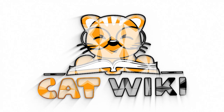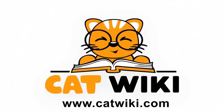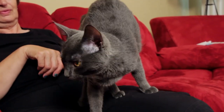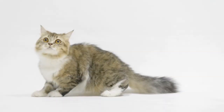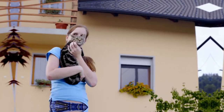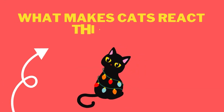Hello and welcome to Cat Wiki. Anyone who's ever owned a cat is probably familiar with this behavior. You'll be stroking your feline friend as usual, and then the moment you reach the base of their tail, something strange happens. Their back arches, they might start wiggling their hindquarters, or purring like crazy. It's a moment that leaves many cat owners bewildered. But what makes cats react this way?